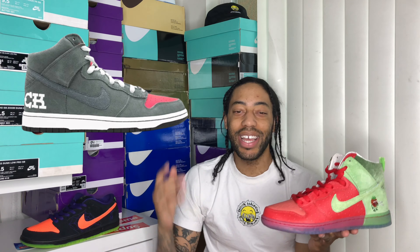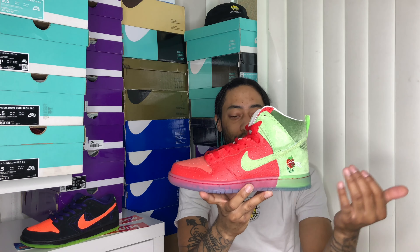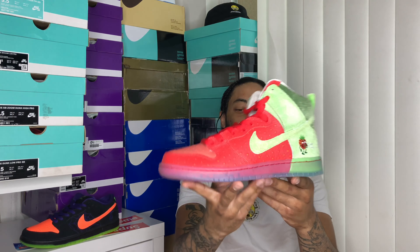The Nike SB Dunk High Strawberry Cough was set to release on October 22nd, 2021. That's funny because this shoe was delayed about once or twice — it was supposed to release back in 2020 and then it got delayed. The retail price was $110, which is pretty fascinating because these materials are pretty damn nice.